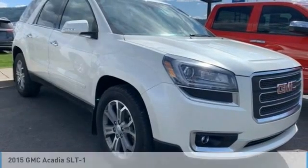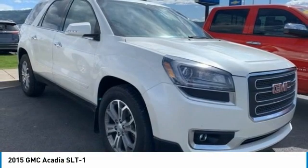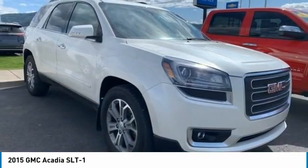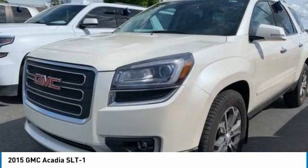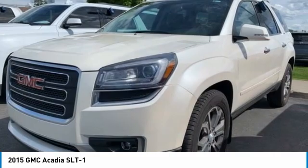Take a look at the 2015 Acadia. The GMC Acadia has great capability coupled with exceptional safety, offering better fuel economy, advanced technology, and thoughtful ergonomics. The Acadia is a premium utility that rejects compromise.